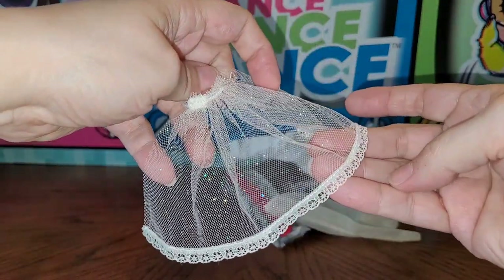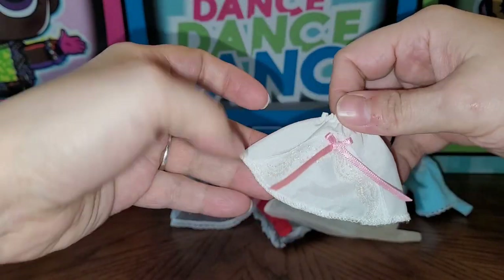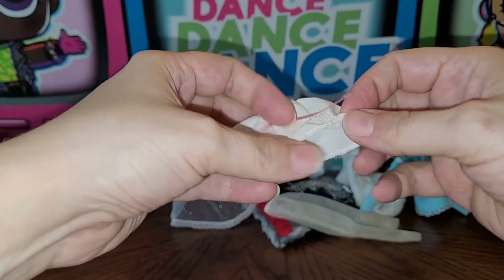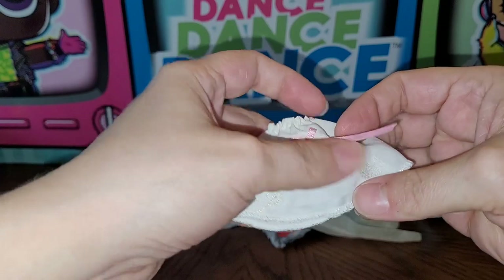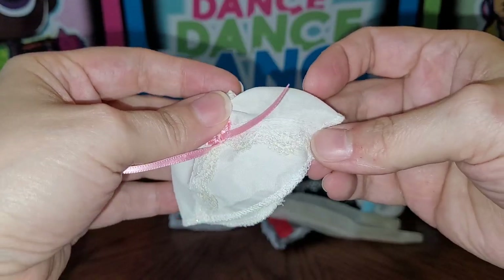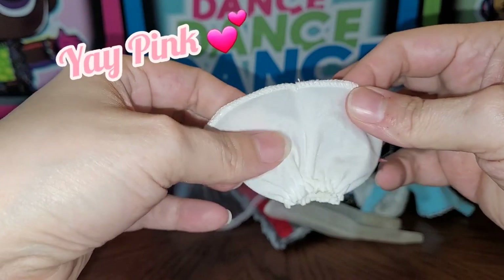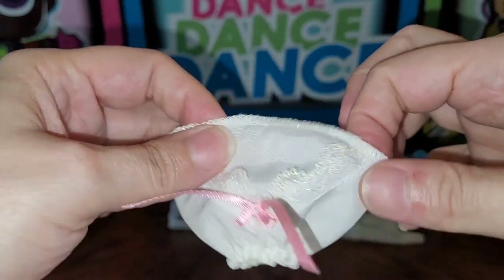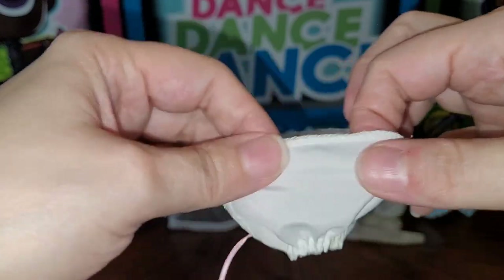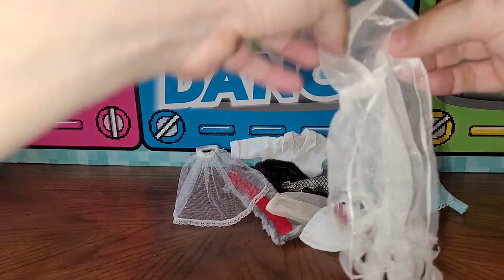Next is this little skirt — or underskirt — I'm not sure exactly what it is, but it's really nicely made with no tag. I love the iridescent lace, the pink bow, and the really nice material. Even the hem edging is done with sparkle thread, so really nice.